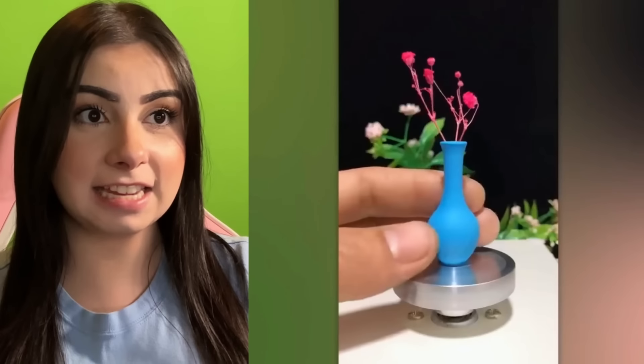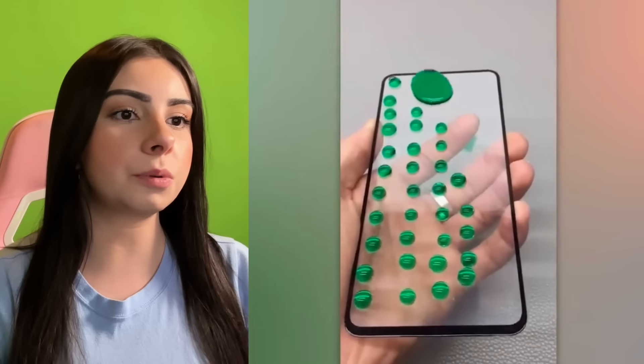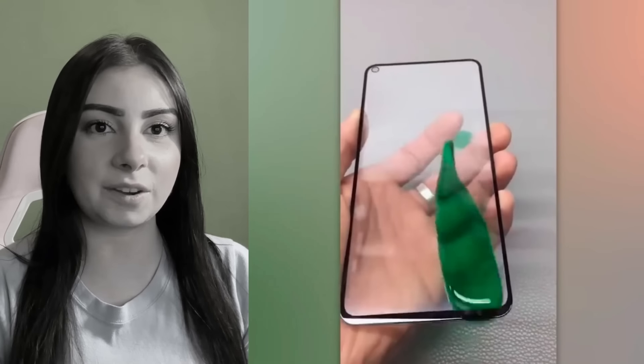A blue mini vase. And they even put flowers inside. Super cute, I love it. What is that? Green jelly ball — that's what it looks like. It's catching all the little balls. Big ball got to catch the little ones. It was just liquid? They're little, little snowballs.